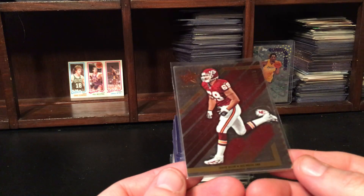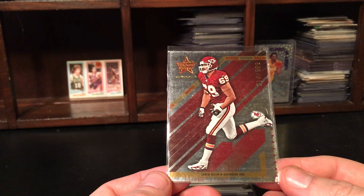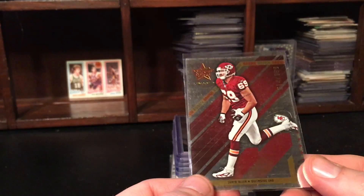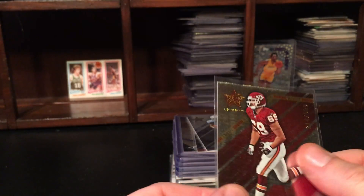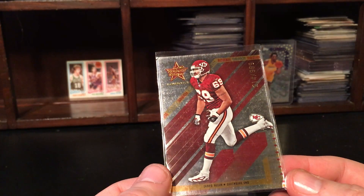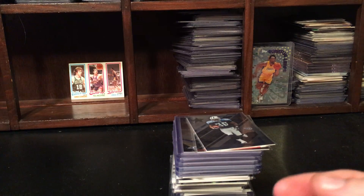Get out of here, are you kidding me?! Jared Allen — 2004 Longevity rookie! I mean, this could do like $15 to $18 consistently selling. That's awesome. Definitely keeping this one. Wow, that is a huge surprise.